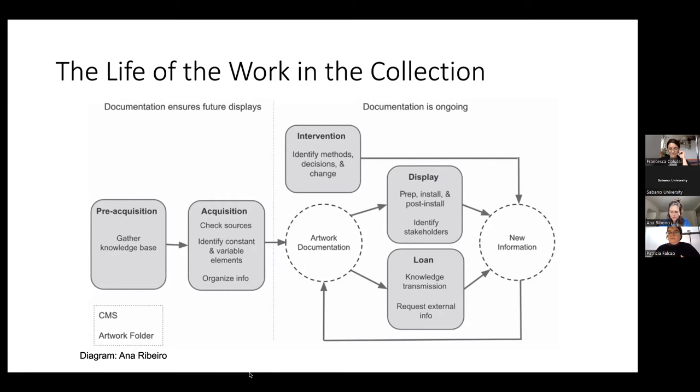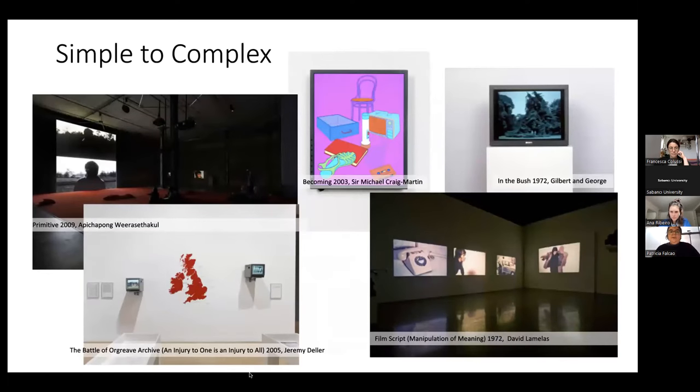To give you a sense of the types of works we are talking about, we classify them from simple to very complex. The examples we are going to talk about for this presentation are the very complex kind. These are contained artworks with video in one monitor or video projections that are quite complex in the space, but maybe in terms of preservation are less complex.